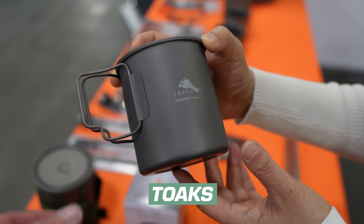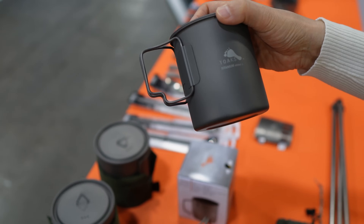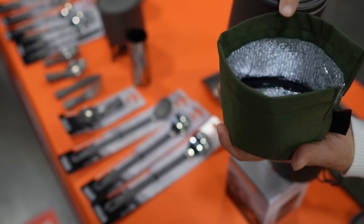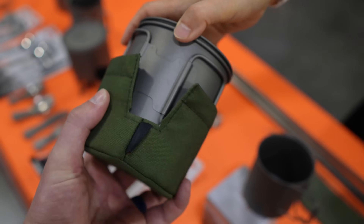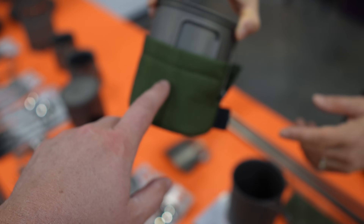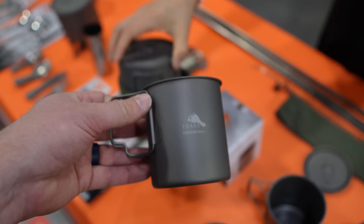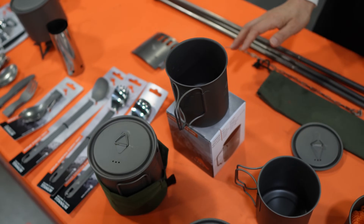There's a titanium cup weighing just 48 grams with a lid, so you can cook in it — 450 milliliters capacity. The pot retails for $26 and a small accessory piece runs about $8 or $9. This product is not yet on the market but should be available within one to two months. There's a smaller version at $22 — ultralight hikers are going to love that. Affordable gear is appreciated, as so many companies don't make gear at these price points.